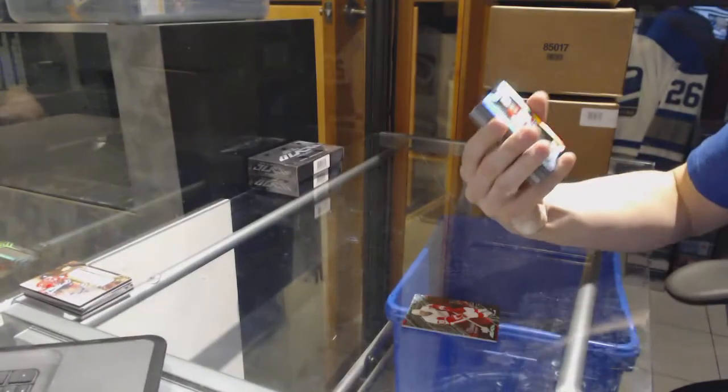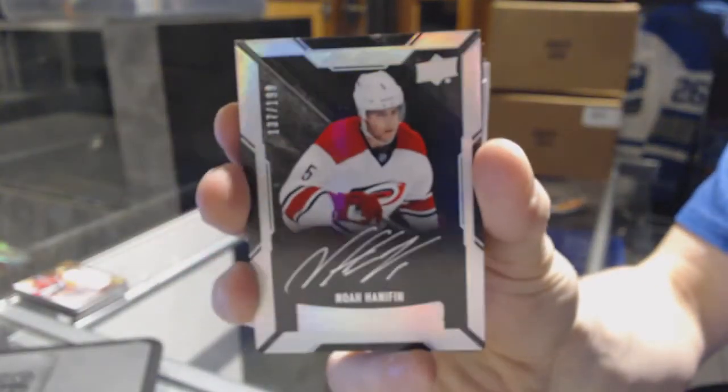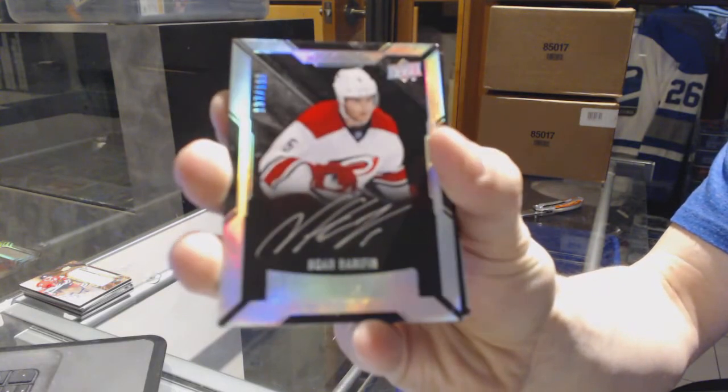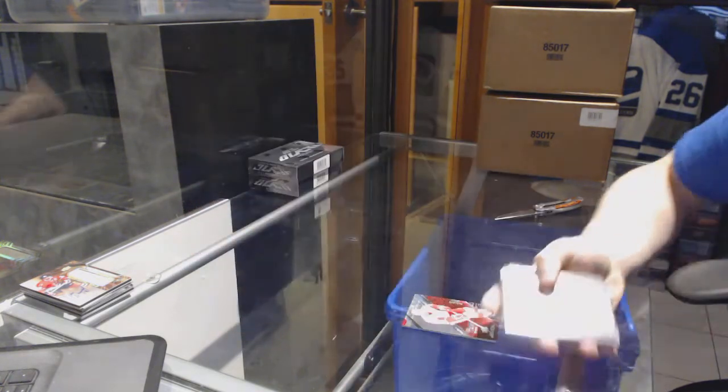We've got a lustrous rookie auto short print, numbered 199 for the Carolina Hurricanes, Noah Hannifin.